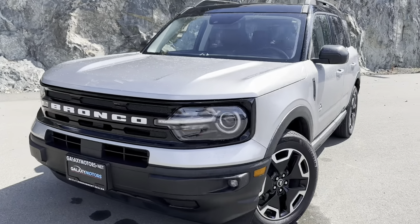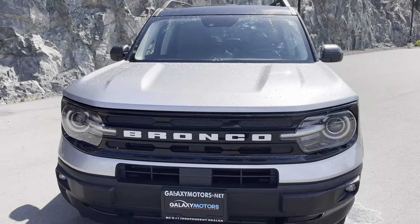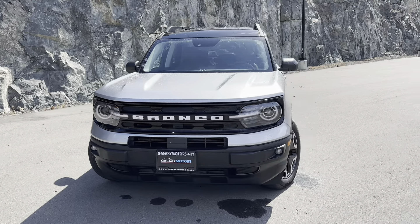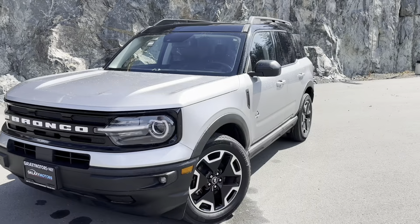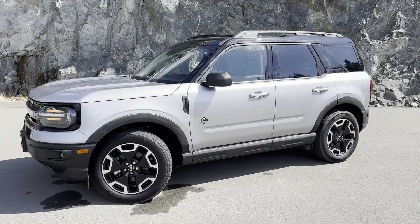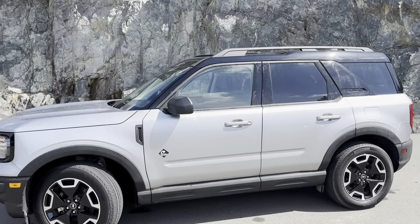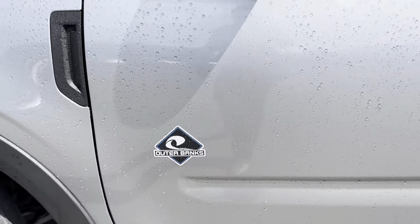Take a look at the nice bold Bronco lettering on the grille — looks sharp. Beautiful headlights throughout, with some fog lights on the bottom to give you better perspective on the highway. Beautiful two-tone alloy wheels make this unit stand out. As mentioned, it is the Outer Banks Edition.